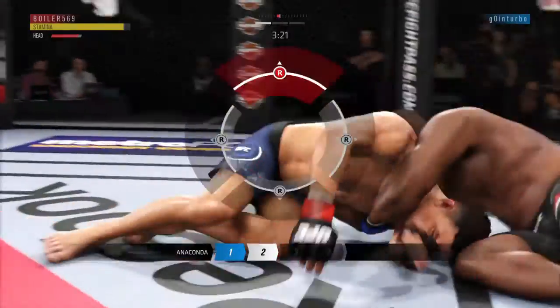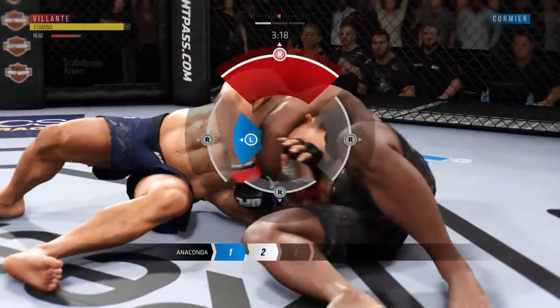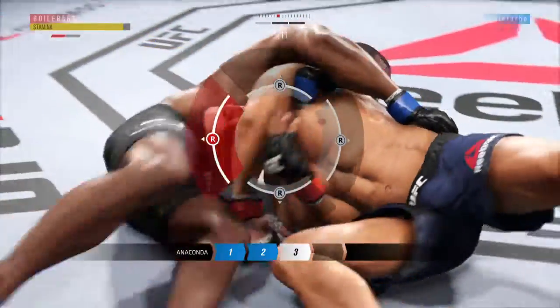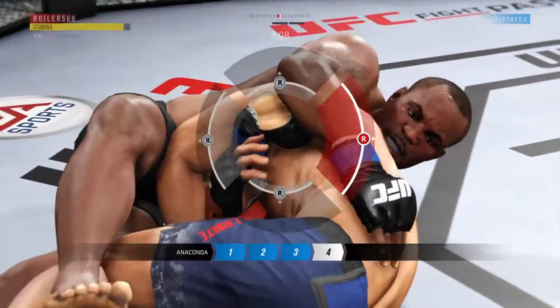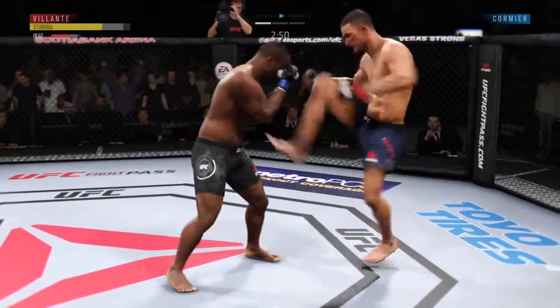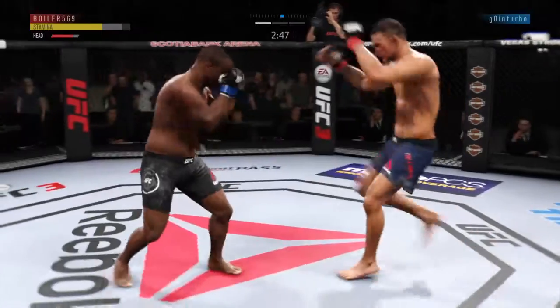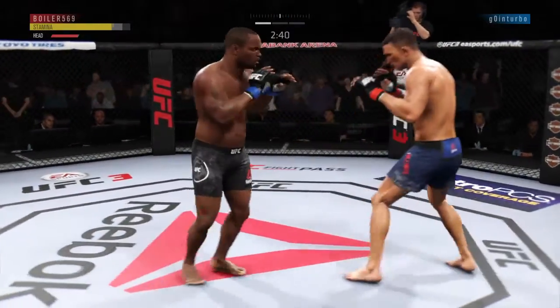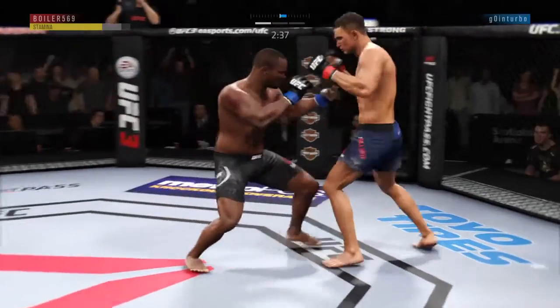That choke is locked up. He might get a finish here — this might just be a matter of time. Somehow he stays in the fight. Interesting decision there as he decides to stand up and relinquish the dominant position. His opponent lands that kick to the body, and he has shown an increased susceptibility to that strike here tonight.